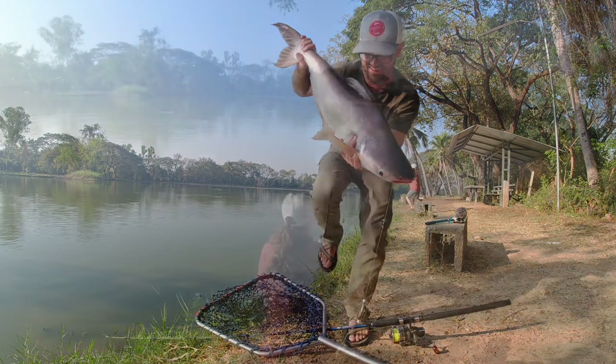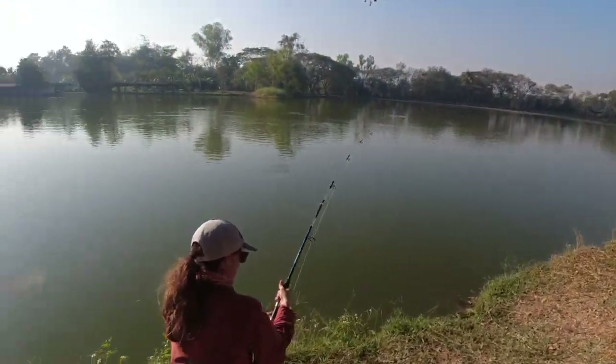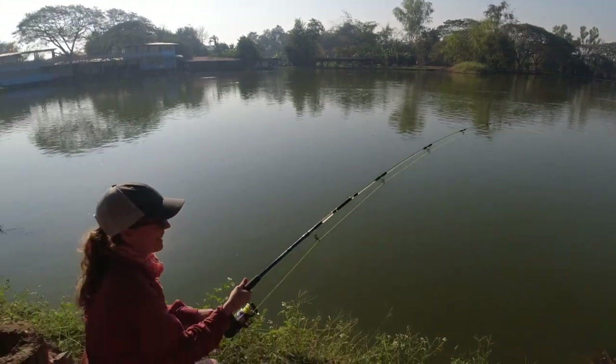I'm gonna go get Sidra's fish. Alright, Sidra's got one on. My hands are slipping from the bait.